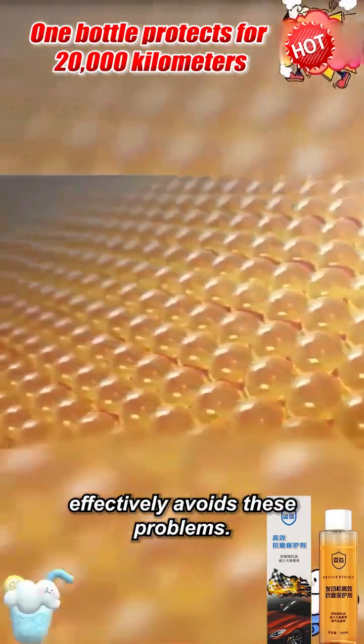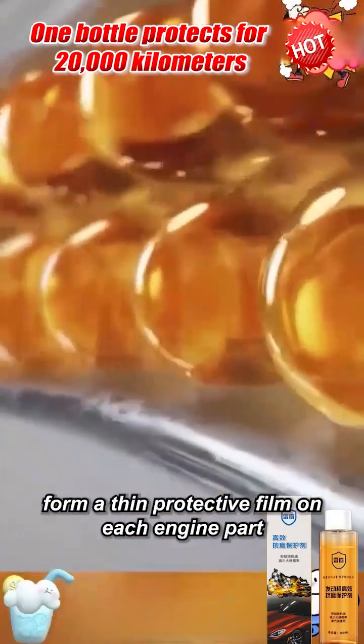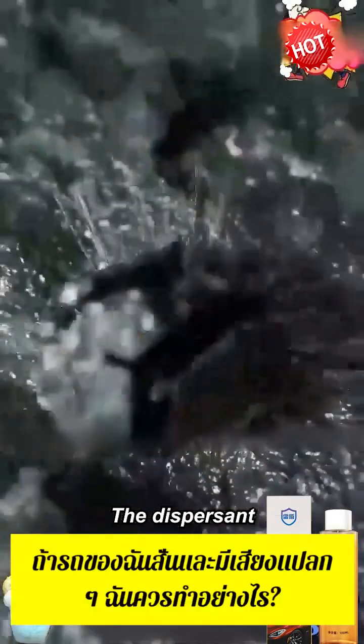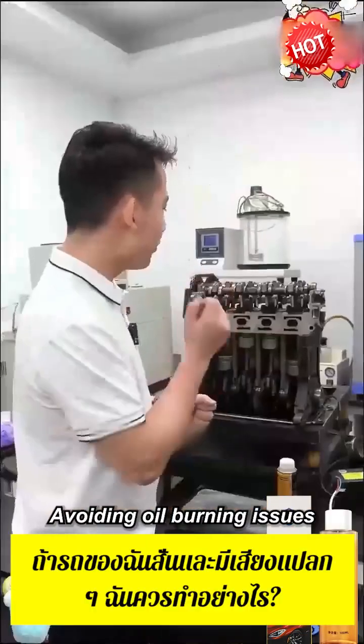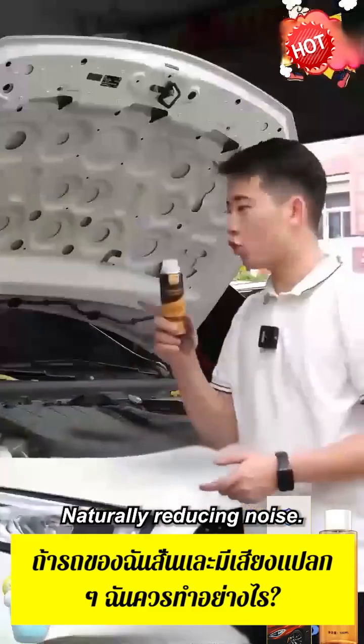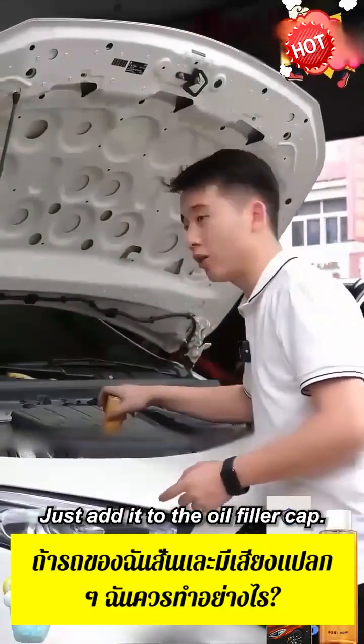This bottle of engine protector effectively avoids these problems. A large amount of anti-wear agents quickly form a thin protective film on each engine part. The dispersant quickly releases the piston rings, avoiding oil burning issues and reducing resistance, which naturally reduces noise. The usage method is very simple — just add it to the oil filler cap.